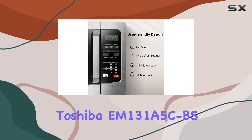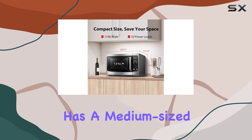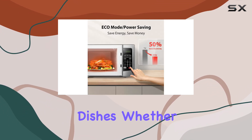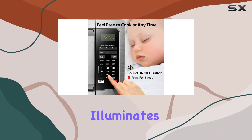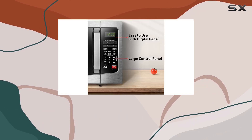The Toshiba EM-131A5CBS has a medium-sized 1.1 cubic foot capacity, making it suitable for various dishes. Whether you're heating up a quick snack or cooking a full meal, this microwave can accommodate your needs. The interior light illuminates the cooking chamber, allowing you to easily monitor the progress of your food.